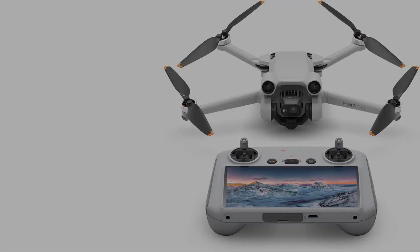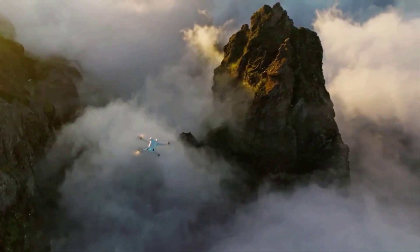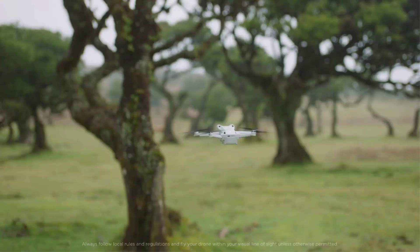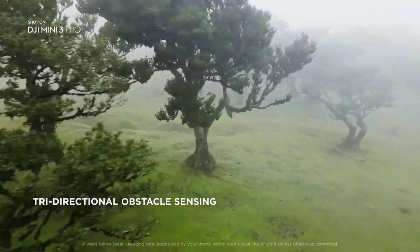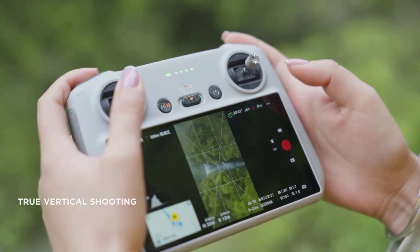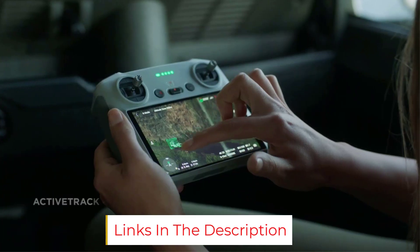Flight time is an excellent 34 minutes. This can be extended to 47 minutes using the Intelligent Flight Battery Plus, however this tips the DJI Mini 3 Pro over the 250g limit and as such is not available to buy in some countries. Despite its small dimensions, it is very stable when flying manually — for a mini drone it is a very powerful tool, regarded as the right drone for working in complex urban environments.